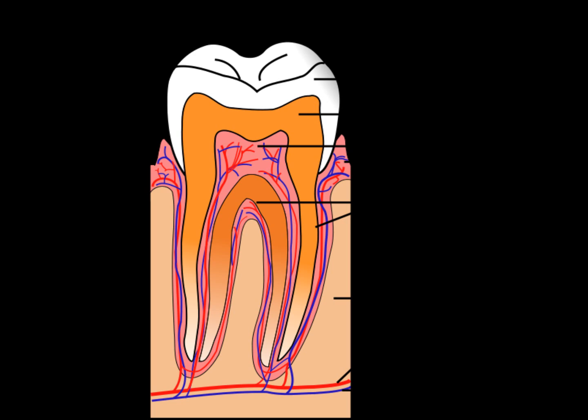The root canal brings nutrients to your tooth and lets you feel things. For example, if you're at a restaurant and you bite down on a nut unexpectedly, your mouth immediately opens — that's the nerve telling you something's wrong. We have nerves in our teeth to tell us if something's too hot or too cold, if we bit down on something bad, or if a tooth is too high and we're going to break it. The nerve is a really important part of the tooth.